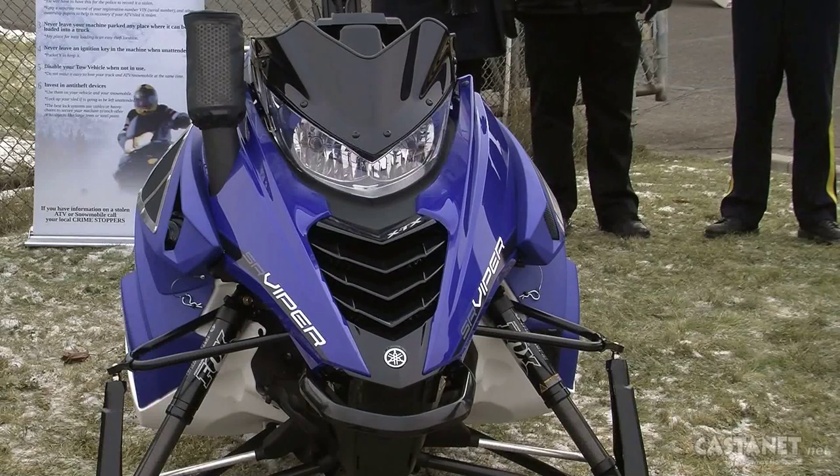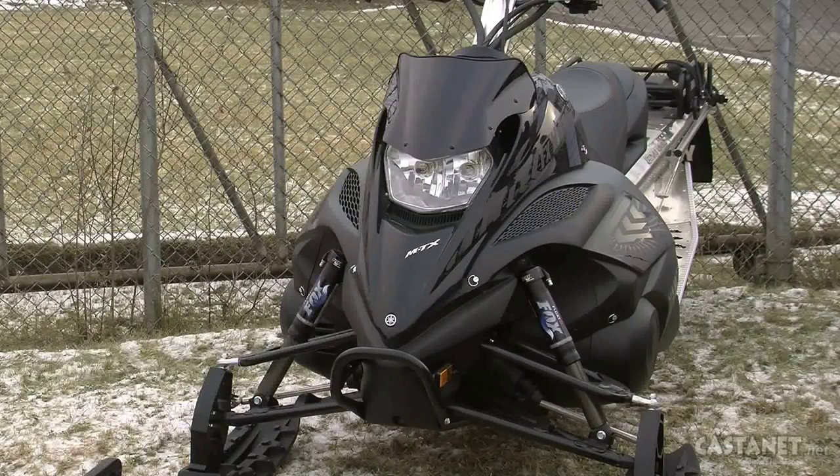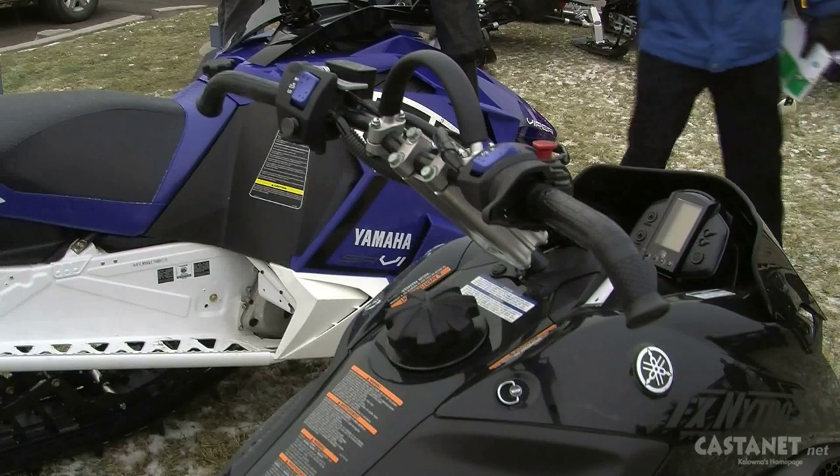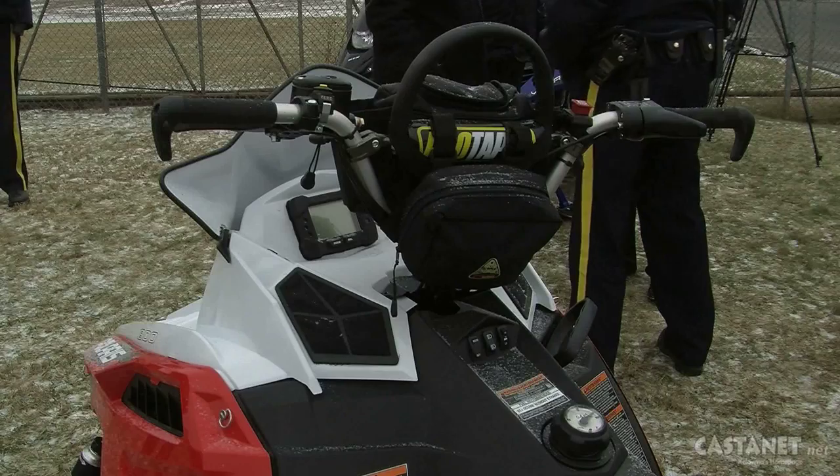These snowmobiles here could have a bait device set in them. It's basically a GPS monitoring system so that if you do go and steal one of these sleds, we're going to be able to track it. We're looking at, in the last year, we've got about 365 snowmobiles that are on our CPIC as outstanding stolen snowmobiles. So it is an effective program. We're just increasing the amount of sleds that we have now throughout the province.